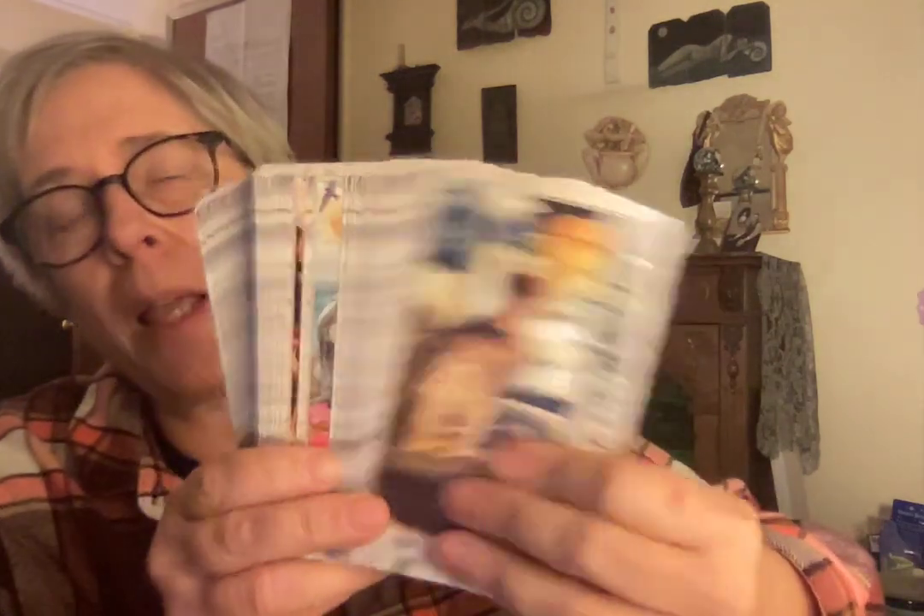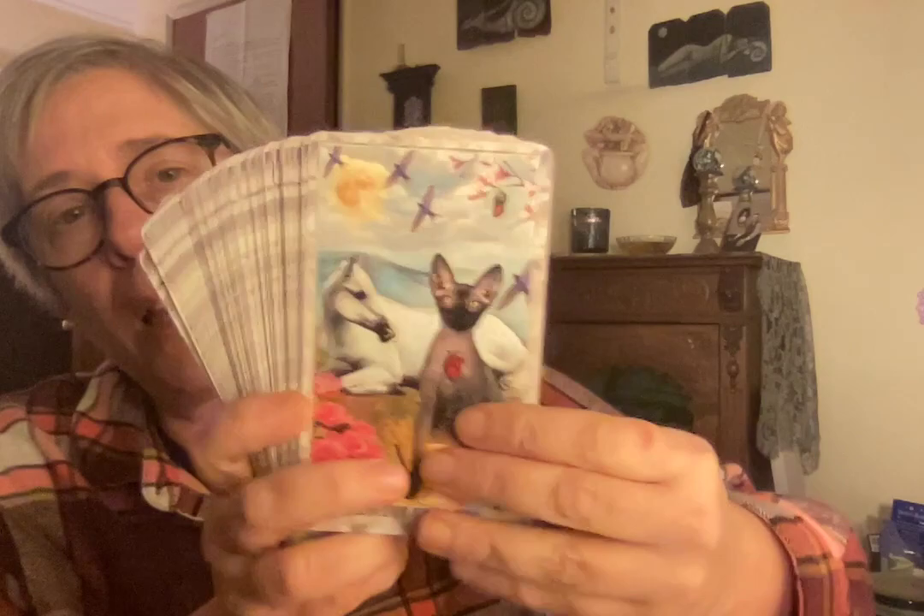The other cat deck is the Grimalkin Tarot. I like the images and it's kind of fun, but the deck is so slippery. If I pick it up and start to overhand shuffle, the cards are all over the room. There's something about the finish and the card stock, and the cards are just a little too big to riffle shuffle. They have a mind of their own — just like cats.